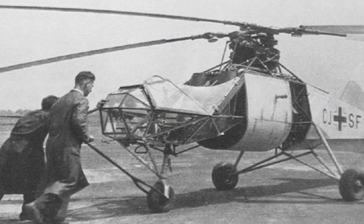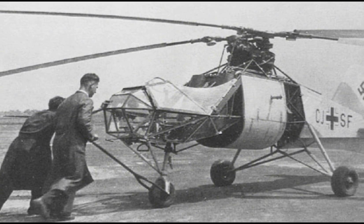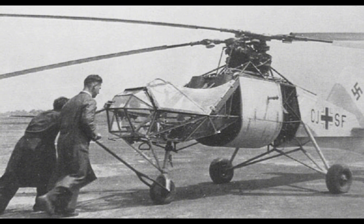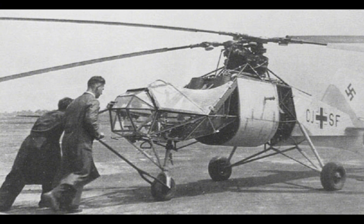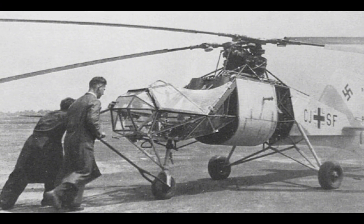The legacy of the FL-282 Colibri can be seen in several aspects of modern helicopter design. The intermeshing rotor system, while not widely adopted, has continued to be used in certain specialised helicopter designs, such as the Kaman K-Max, which is used for heavy lift operations.